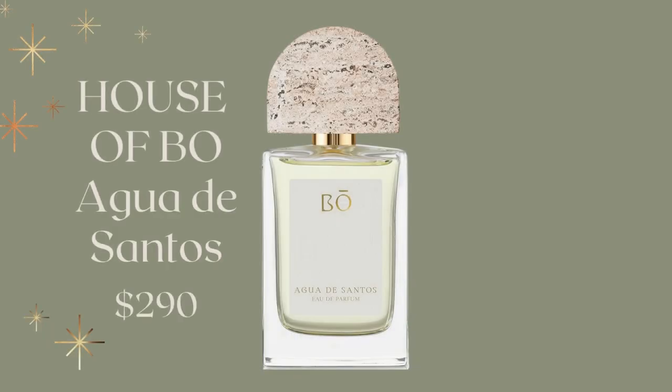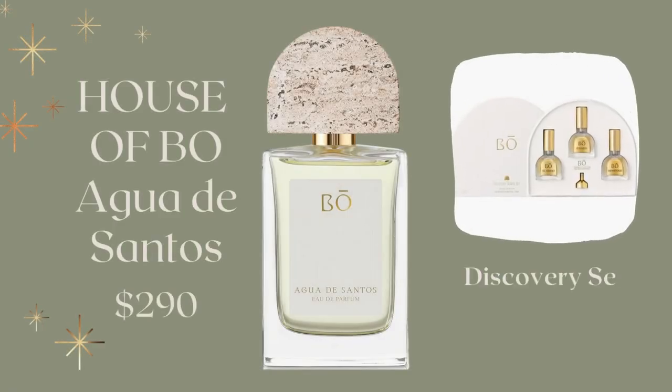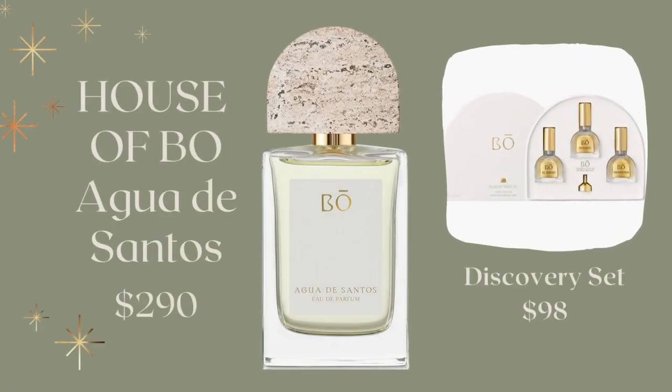And then we have the House of Bowe. These fragrances are all gender neutral and can be for anyone. This is the Agua de Santos, coming in at $290. And you can also try the Discovery Set, which includes three fragrances — all gender neutral — coming in at $98.